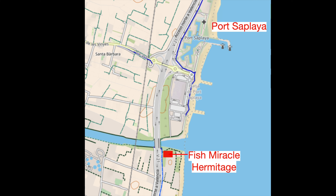This is how you can break off from BC Metro Route 3 and go to Port Saplaya. We are starting from the Fish Miracle Hermitage, or La Ermita del Miracle dels Peixetes in Valenciano. The trip from here is only about three-quarters of a mile and worth the effort.